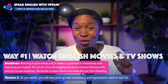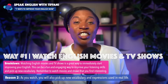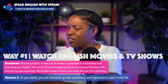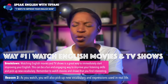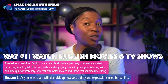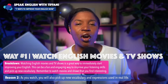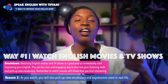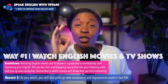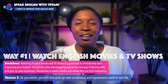Second, as you watch, you will also pick up new vocabulary and expressions that are used in real life. That's the key. You may have tons of English books with wonderful vocabulary words and expressions, and that's great. But sometimes the words you learn from books are not used in real life anymore. When you watch English movies and TV shows, you will learn the words and expressions that are actually used in real life.